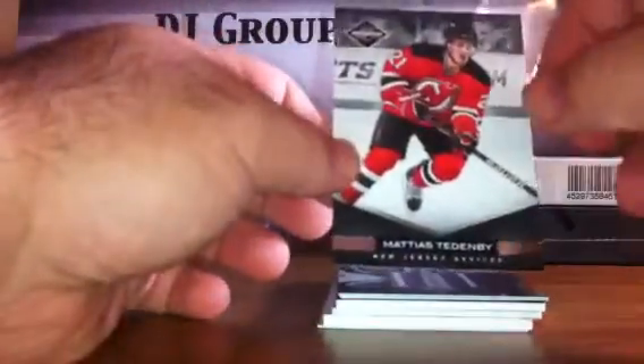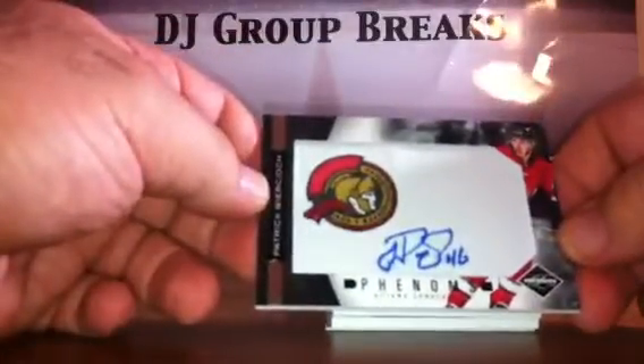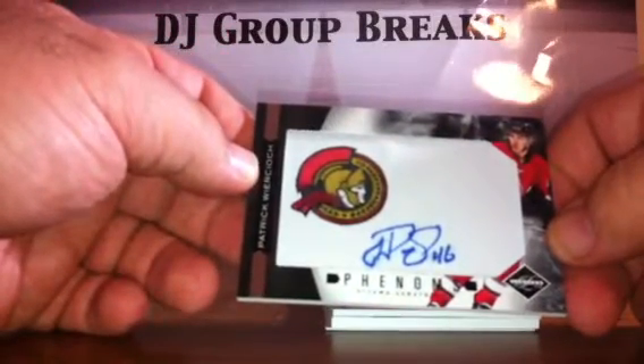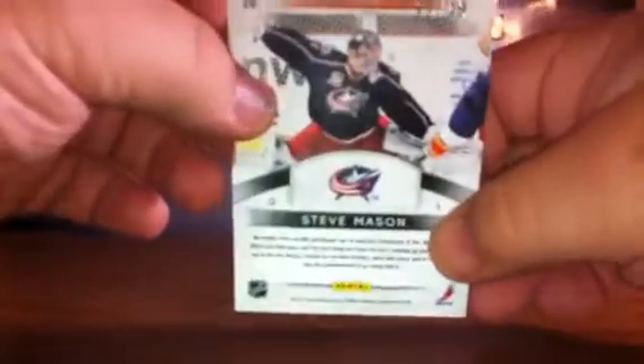We've got a lot of breaks going on — mostly hockey, that's our main sport, some football. For the New Jersey Devils, Matthias Teddenby numbered to 299. For the Carolina Hurricanes, Andrew Ladd Cup card numbered to 199. Also for the Hurricanes, Jeff Skinner banner season numbered to 299. For the Ottawa Senators, Patrick Wiercioch Rookie feed-on auto numbered to 299. Also Ottawa, Robin Lehner Crease Cleaners jersey numbered to 299. For Tampa Bay Lightning, a Jumbo Patch jersey of Vinny LeCavalier numbered to 250. For the Columbus Blue Jackets, Steve Mason Crease Cleaner numbered to just 49.